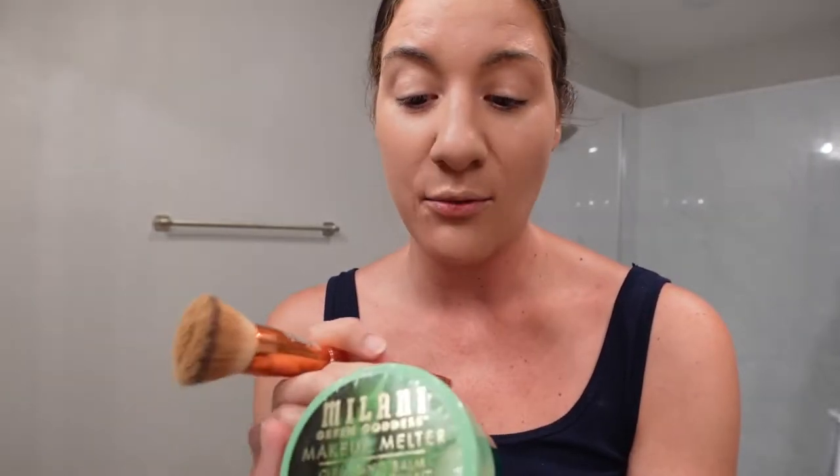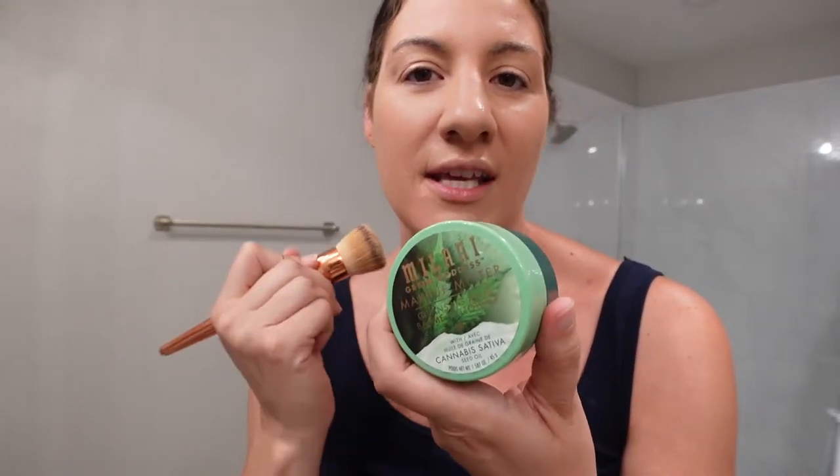I'm not someone who usually switches up my routine and goes looking for new products very often, because it's overwhelming — there's so much out there in the beauty market. So there will just be random times I'm walking through Ulta or anywhere. I happened to be walking through Publix and noticed the Milani makeup melter — I need to get more because it's almost gone. I was really intrigued, so I thought I'd give the foundation a try too, and it turned out I really like it.